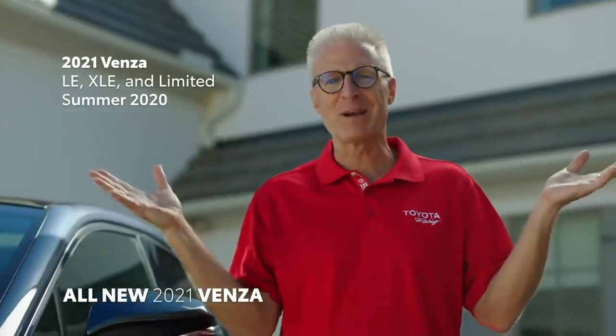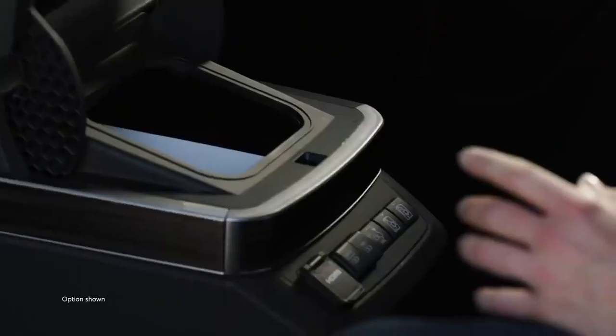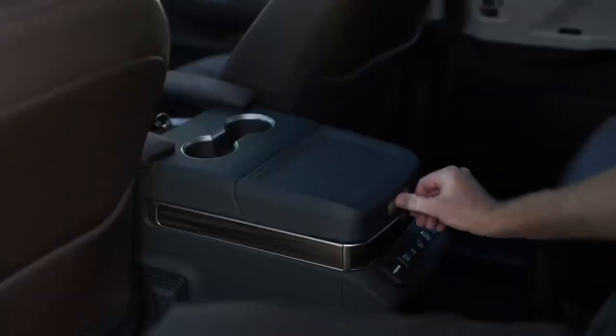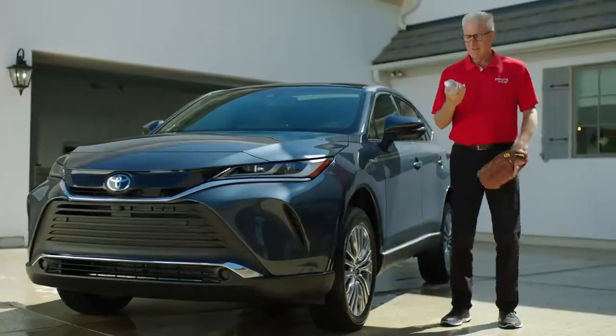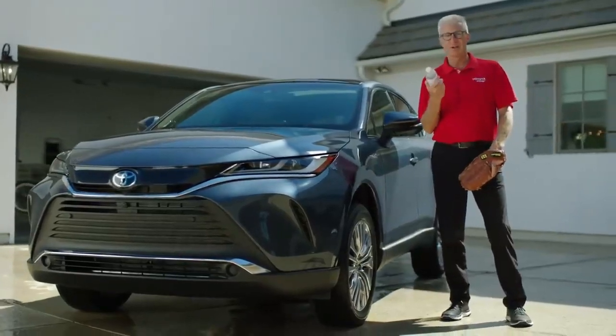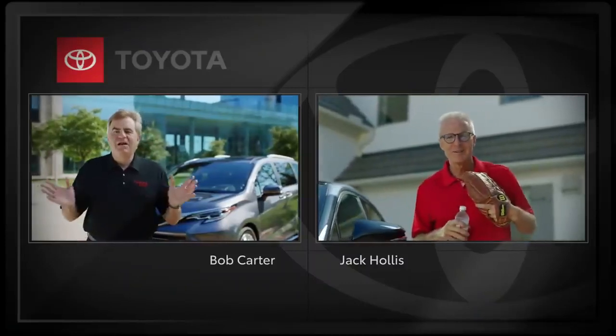That's it for my driveway. Bob, why don't you take it home, so to speak. Jack, this rear seat in Sienna is amazing — it's like a first-class airline seat. And the new Sienna has a vacuum and a real refrigerator. Here, have a cold beverage on me. It's about time you threw me something good here. Oh man, I miss baseball. Put me in, coach. Hollis, go hit the showers — you're done for the day.